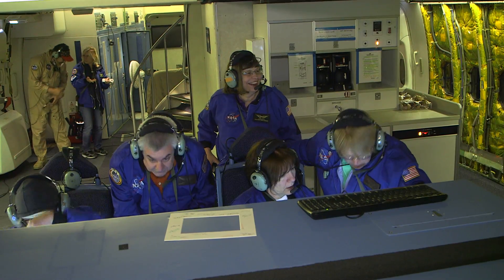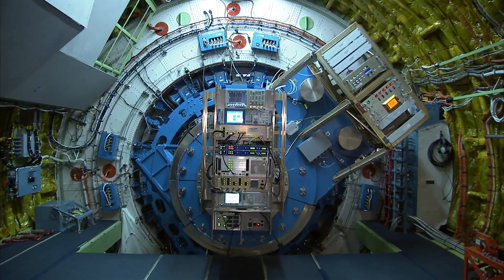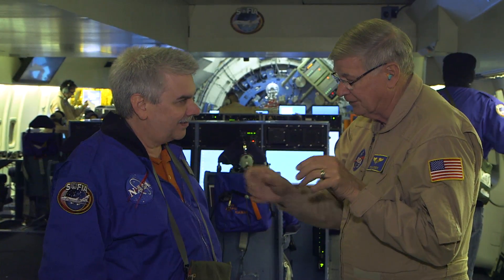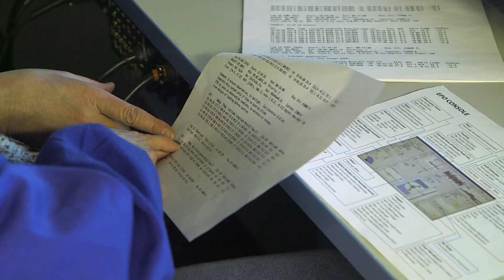As a physics teacher, what I like to do is search for creative and innovative approaches to enlighten my kids on real-world applications of physics. Although I'm a teacher, I'm also a student as well. I love to learn and I love to engage in these new learning experiences.